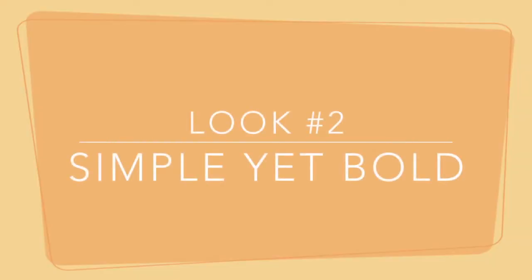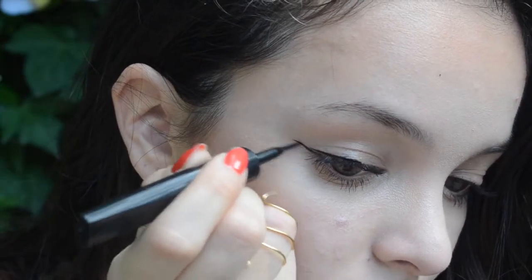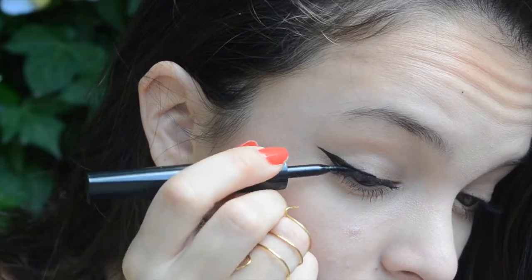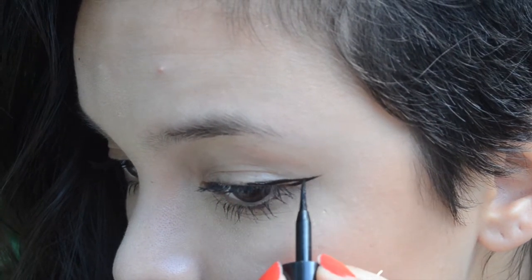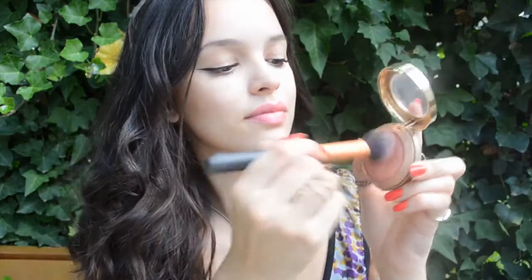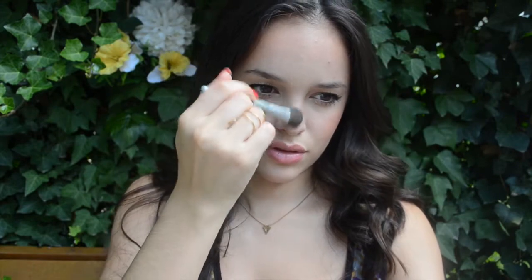Starting with look number two — it is simple yet bold. I'm picking up right from where I left off on the first look and grabbing my liquid liner, which is my favorite. I'm doing just half of a wing, starting in the center of my eye rather than going across the whole perimeter, just creating that nice accent of a wing. Next, I'm going in with Luminoso blush from Milani, blending that into the bronzer placed on earlier. On top of that, I'm taking some highlighter — this is Mary Luminizer by The Balm — and putting that down the bridge of my nose and the high points of my cheeks.